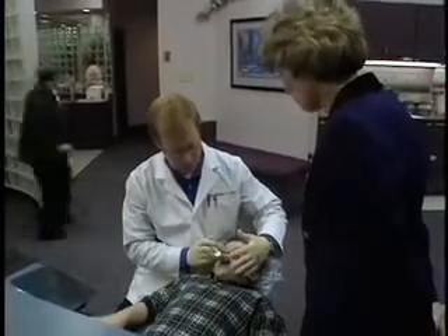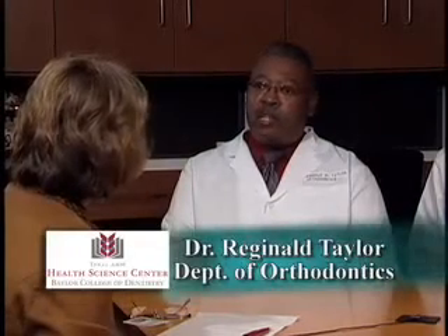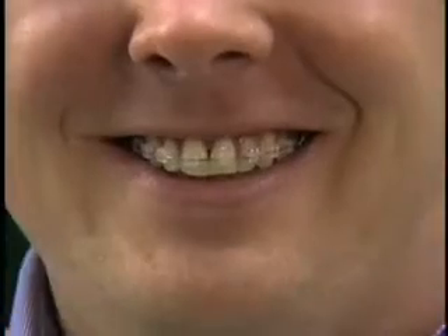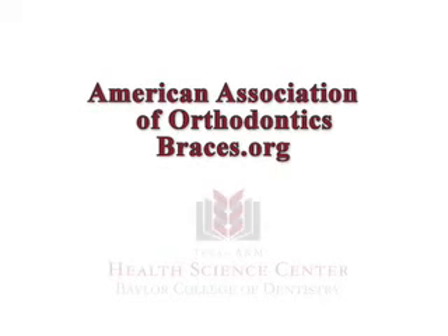There's a tremendous interest in orthodontics by the public. Where should they go to learn? When you have a good ethical family dentist that you have confidence in, he's generally going to refer you to the orthodontist he feels best about, so a good relationship with your family dentist is always excellent. If you look around, you'll see plenty of people with braces — it won't be hard to find someone and talk to them. Talk to your friends and acquaintances. They can also go to the website of the American Association of Orthodontics and find a wealth of information on orthodontics.